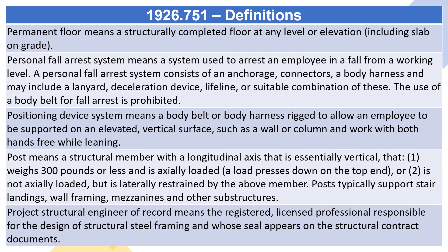Permanent floor means a structurally completed floor at any level or elevation, including slab on grade.